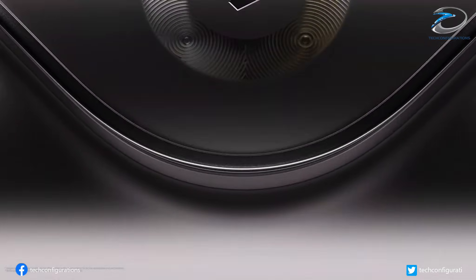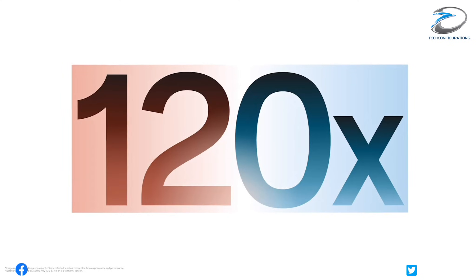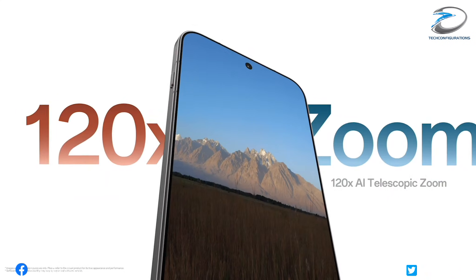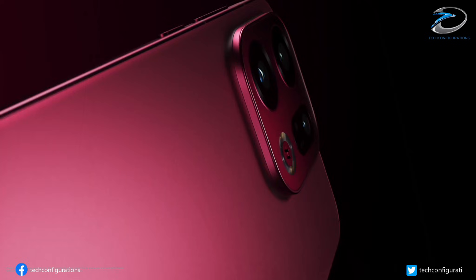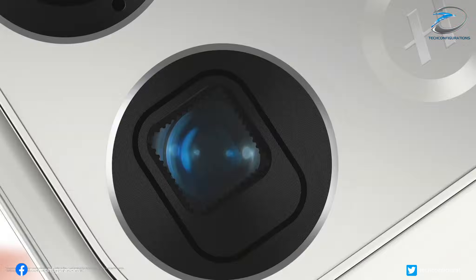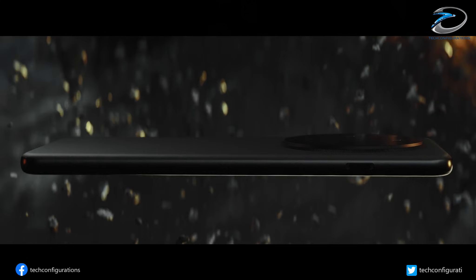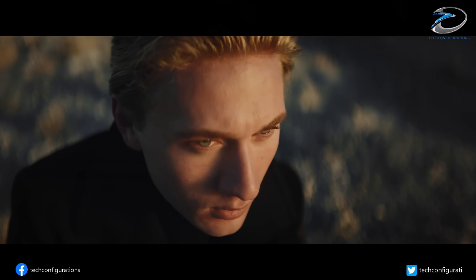Oppo might be about to shake up the flagship camera game again. The Find X9 Ultra was already rumored to ship with a monster 200-megapixel main sensor, a 50-megapixel ultrawide, and dual 50-megapixel telephoto lenses. But a new leak suggests Oppo is rethinking part of that setup, and the change could be huge.